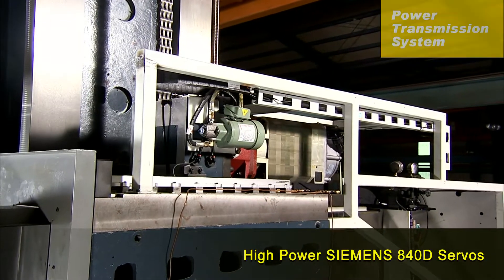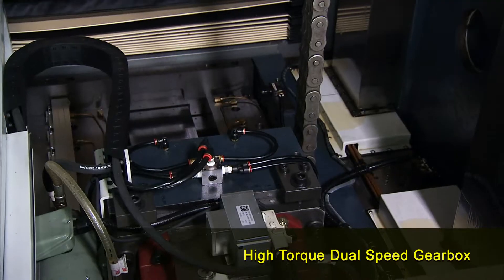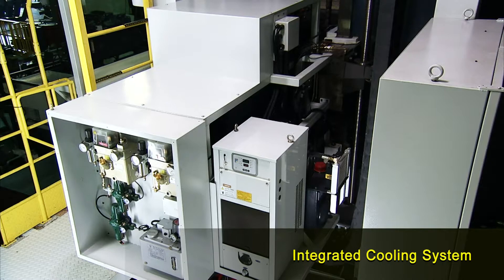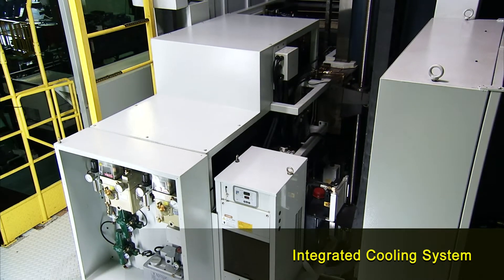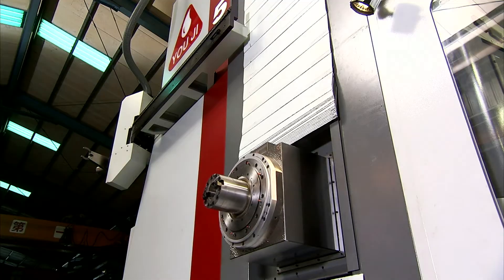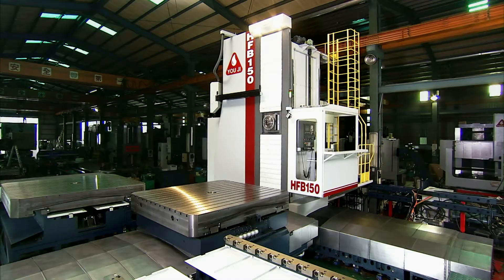The power transmission system uses a powerful Siemens servo motor drive, coupled to a German ZF two-step gearbox, incorporating both lubrication and cooling systems to avoid thermal expansion effects at high rotational speeds that can affect the precision of the machine, allowing optimum cutting power at all times.